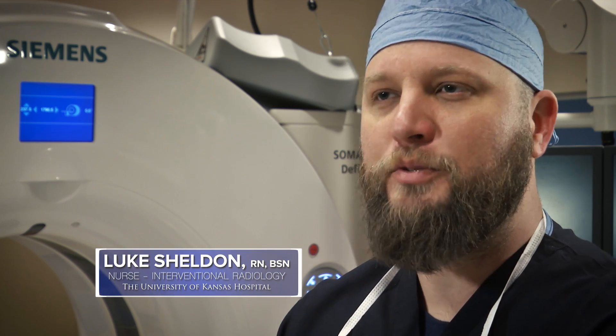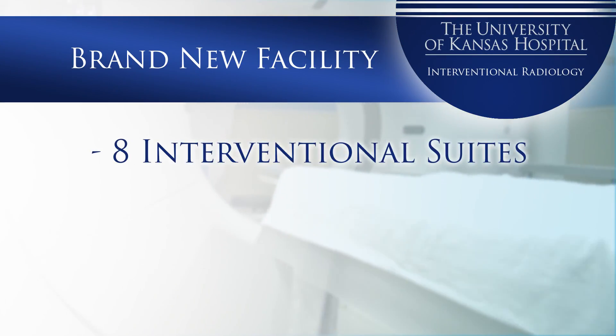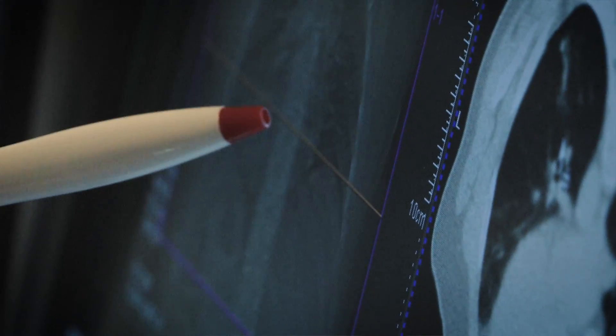A lot of the procedures we do are very cutting-edge. Other hospitals don't perform them. We're on the cutting-edge of medicine here, doing the minimally invasive procedures, which is pretty cool. If you come to work here you're going to see things that you won't see at another facility. Our brand new unit includes eight interventional suites and a 23-bed pre-post unit that has been specifically designed to meet the needs of our team and our patients.